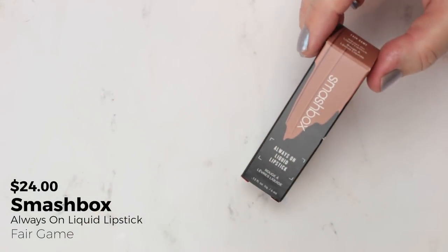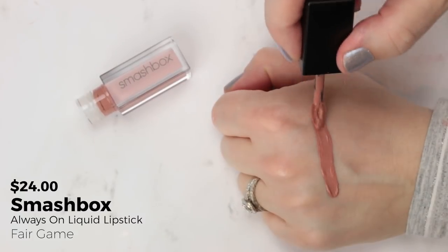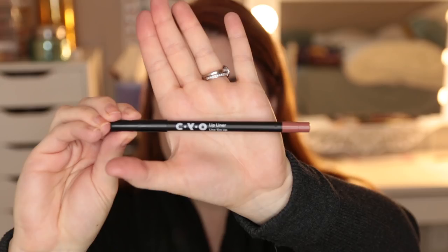On to lip products. The Smashbox Always On Liquid Lipstick in Fair Game — I enjoy this formula and just picked up another color. When I swatched it I thought it was going to be more mid-toned, and it is mid-toned, but I felt like I still needed a liner with this. I put it on during a cool-toned look and I think it may have been a little too warm for that day. I don't regret getting it — I'll definitely use it with more neutral and warm-toned looks.